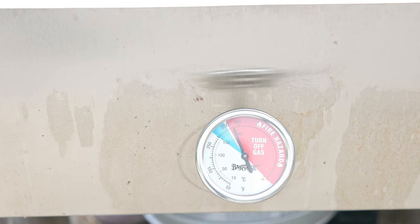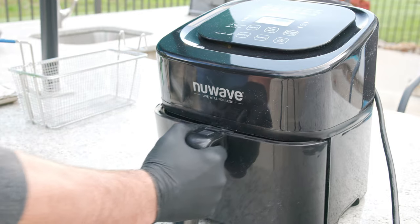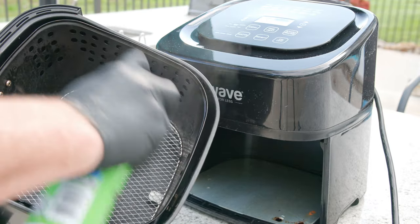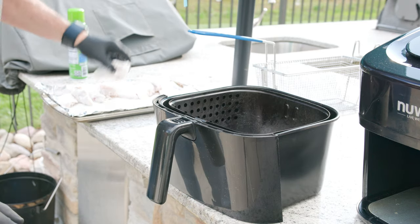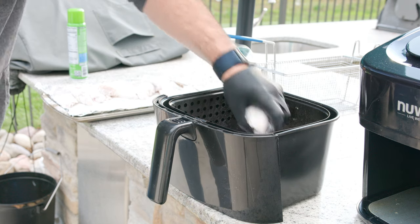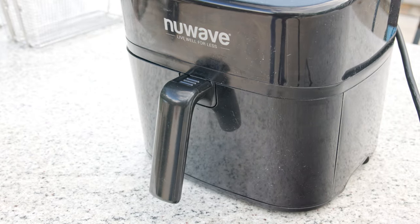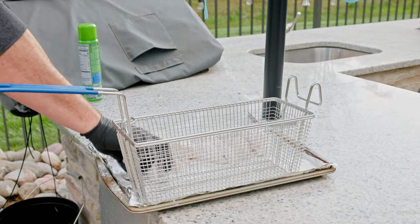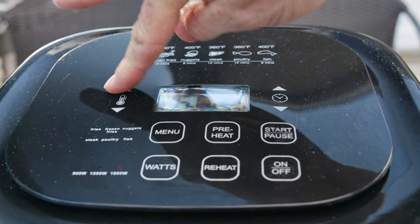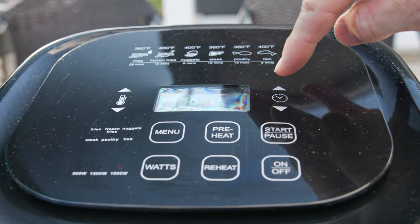We're ready at about 375 on the deep fryer and the air fryer is up to temperature as well. Spray the basket with some oil so they don't stick. Keeping space between them is really part of getting crispy good wings — if you crowd them, you're not going to get that crisp. But we're not going to start the air fryer yet. I'm going to go ahead and put the wings in the fry basket first. 375 degrees, and we'll do them for 15 minutes.